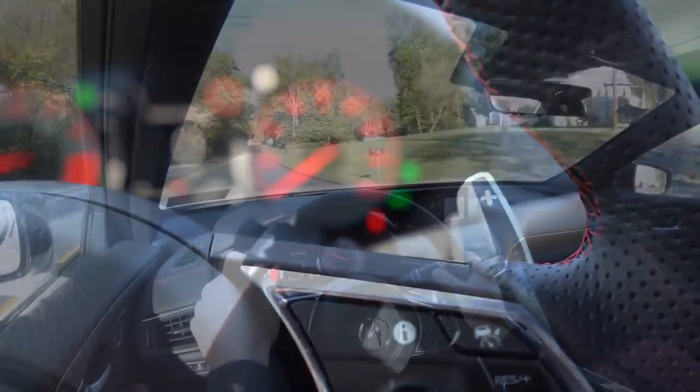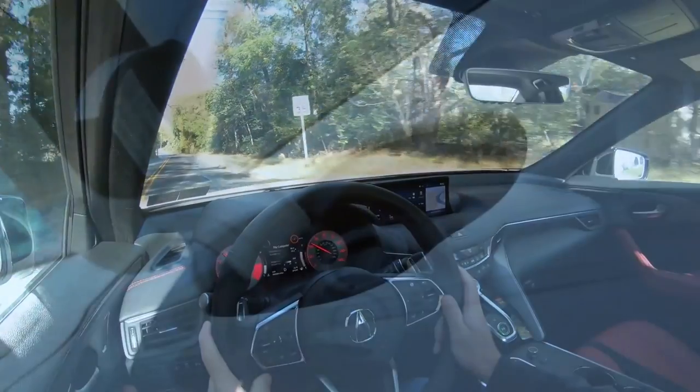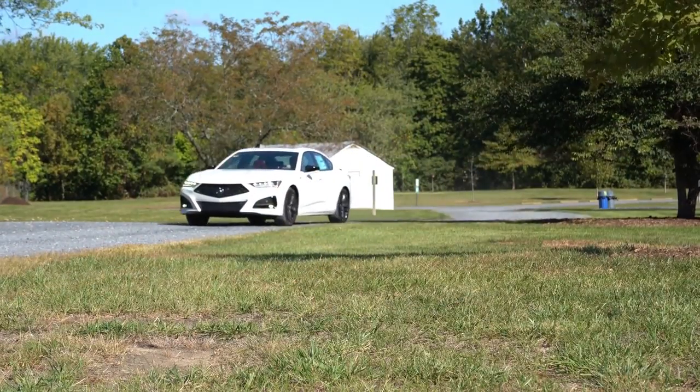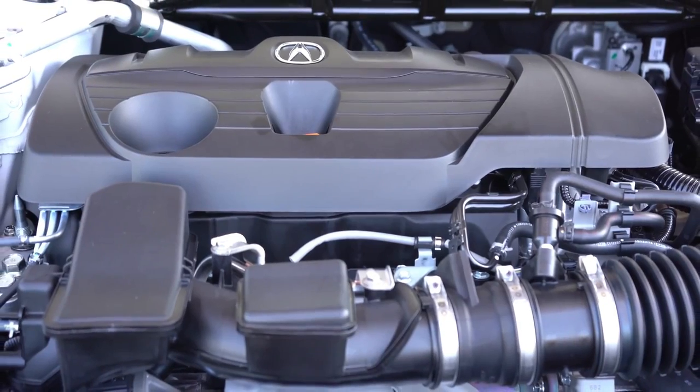Zero to 60 time comes in at approximately 6.5 seconds, with MPG numbers of 22 city / 31 highway for front-wheel drive, and 21 city / 30 highway for the all-wheel drive configuration. The TLX Type S will be powered by a 3.0-liter turbocharged V6.